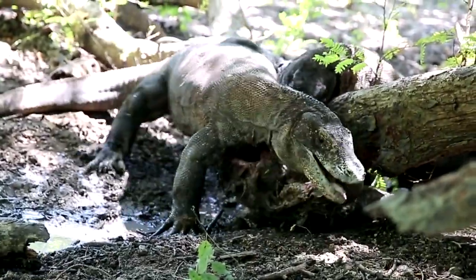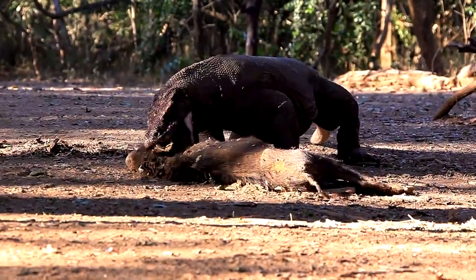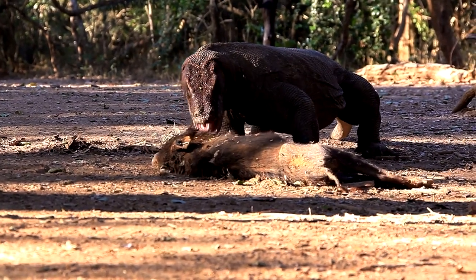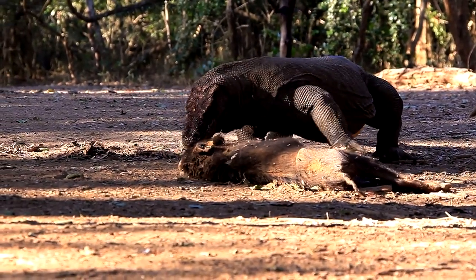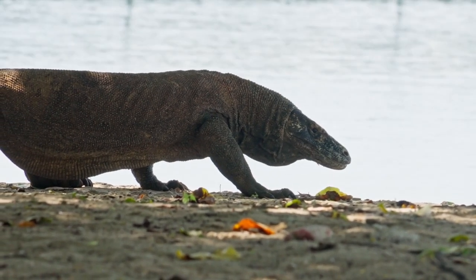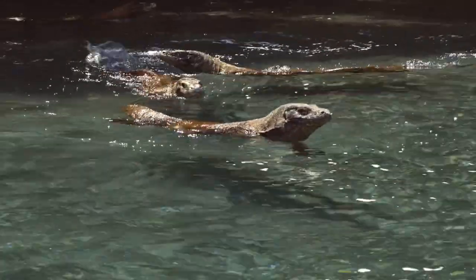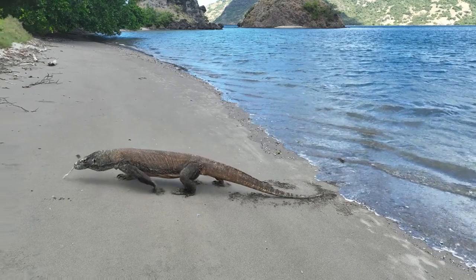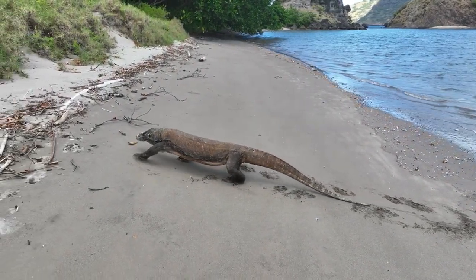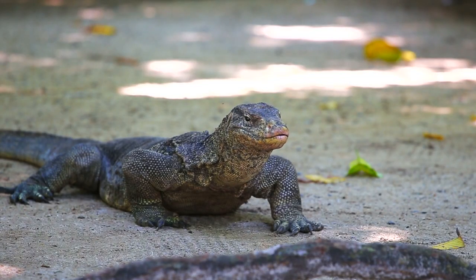But it's not just the physical trauma that subdues the prey — it's what comes after the bite that's truly terrifying. For years, the danger of Komodo dragon bites was attributed to lethal bacteria. Yet, the discovery of venom glands in their jaws has shifted this perspective, underscoring venom as the primary cause of fatality in their prey. The venom causing shock and significant blood loss plays a pivotal role in prey immobilization and death, with bacteria also contributing to the overall lethality of the bite. This revelation about their venomous capability has only added to the Komodo dragon's lore as the ultimate predator.